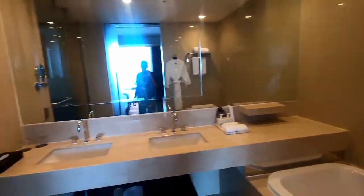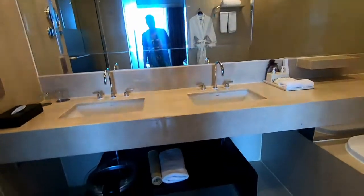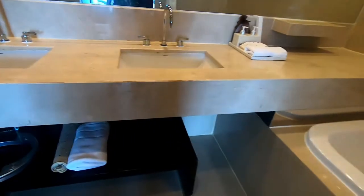There are small mirrors, and here's the bathroom with his and her sinks. There's a towel, bathmat, scale, and I'm guessing that's a hairdryer.